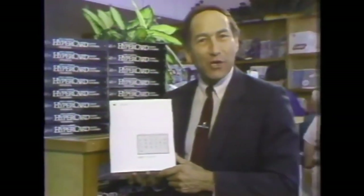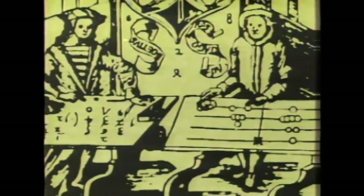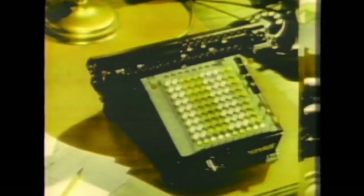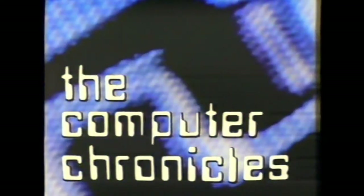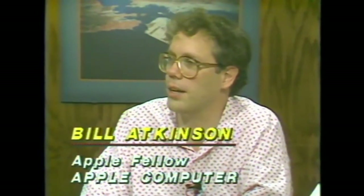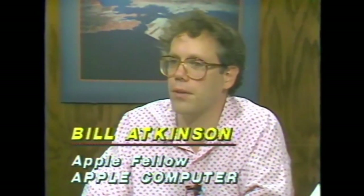HyperCard. What is it? It's not Hyper. It's not even a card. It's not quite system software. It's not quite application software. Could you tell us what HyperCard's all about, Bill? Well, really simply put, HyperCard is a software erector set. It lets non-programmers put together interactive information.